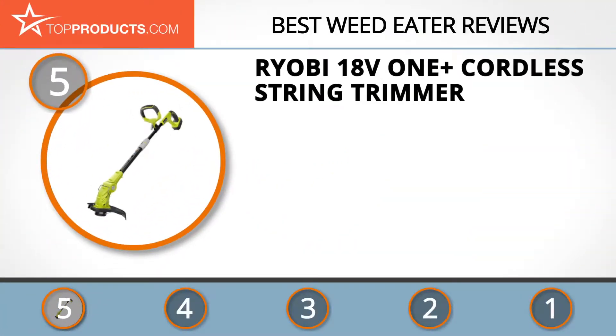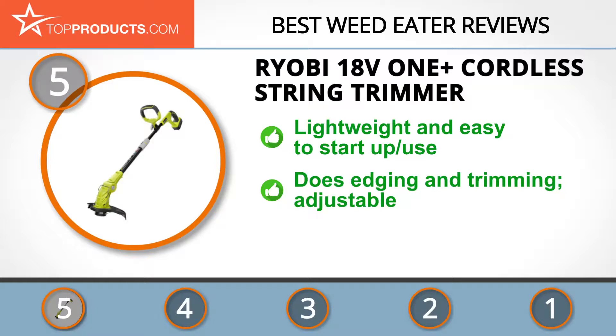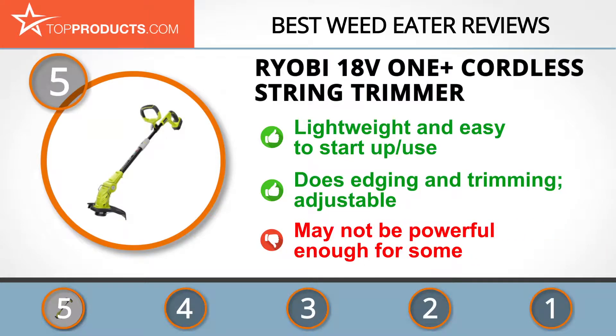At number five is the Ryobi 18-Volt 1+ cordless string trimmer, chosen not only for its features but also because of its budget-friendly price tag. Ryobi started in Japan and has since gone global. Its 18-Volt 1+ cordless string trimmer is lightweight, easy to start up and use, does both edging and trimming, boasts adjustable height, and is quite durable — all at an affordable price. It may not be powerful enough for some users.